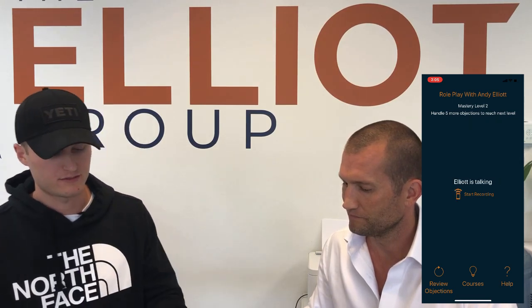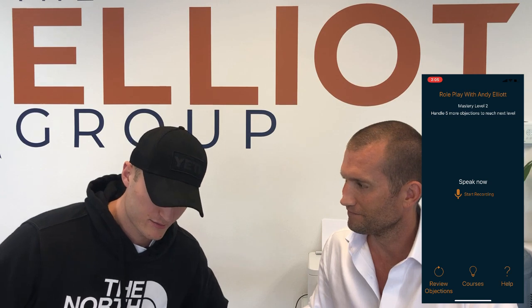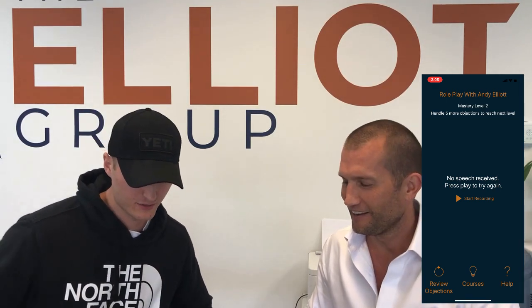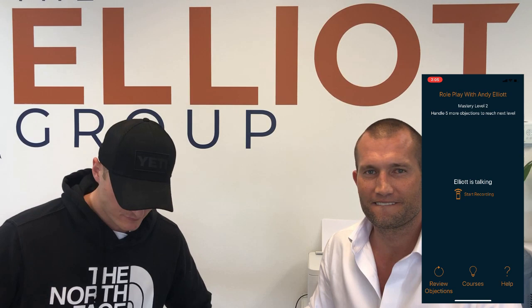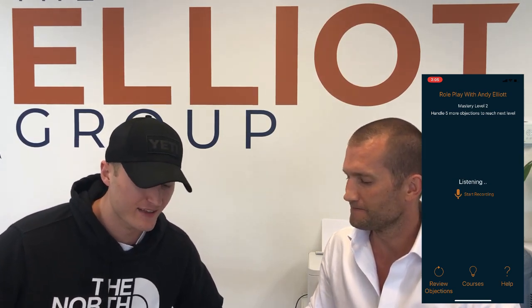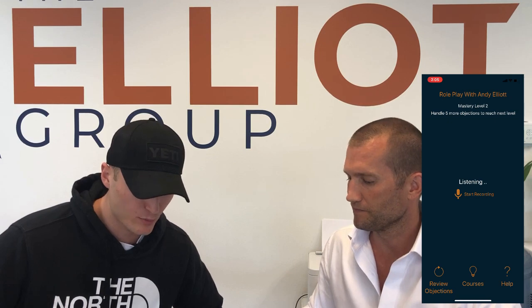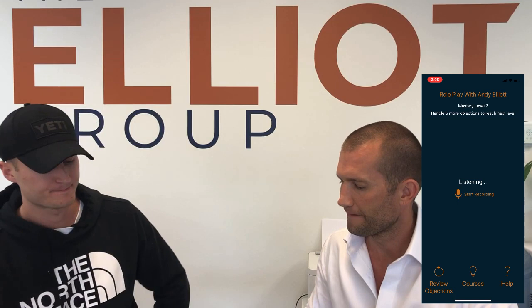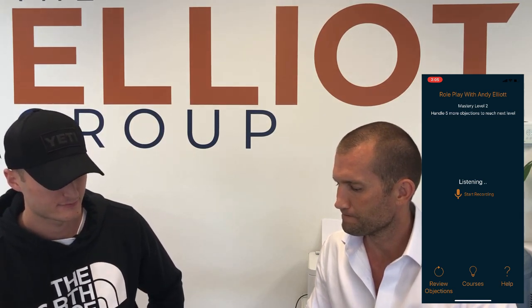'I only have 15 minutes.' Matt hesitates — it teaches you to think. He tries again: 'I completely understand. I hear that all the time. With as busy as life is for most people, we have to be extremely good at respecting people's time and be fast at our job. Real quick, will you be replacing the vehicle that you pulled up in?' He's now on number six out of ten.